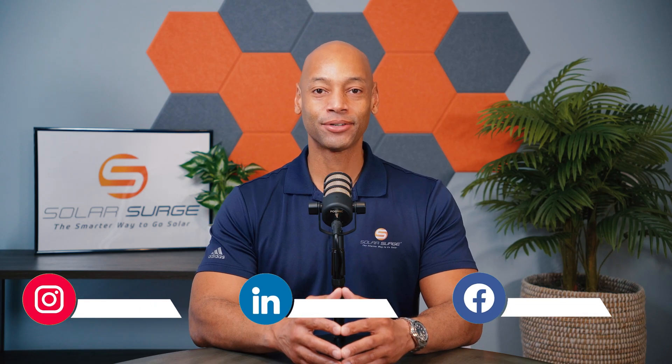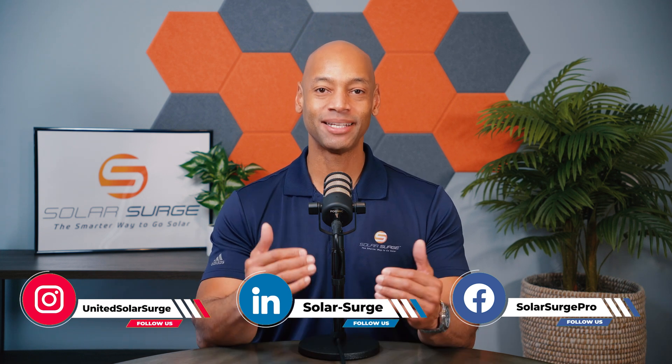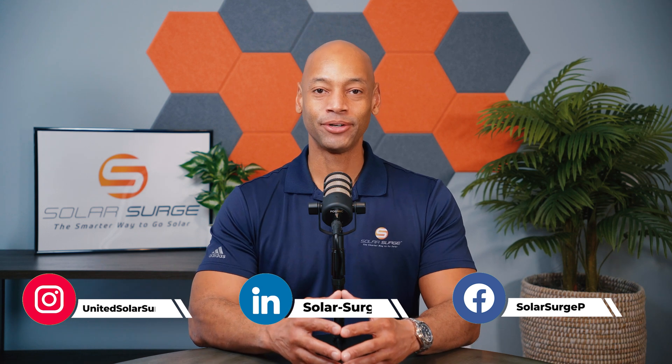Hi everyone, Joe Ordia here for Solar Surge, and for the past 12 years I've been helping families achieve energy independence using clean, renewable energy.